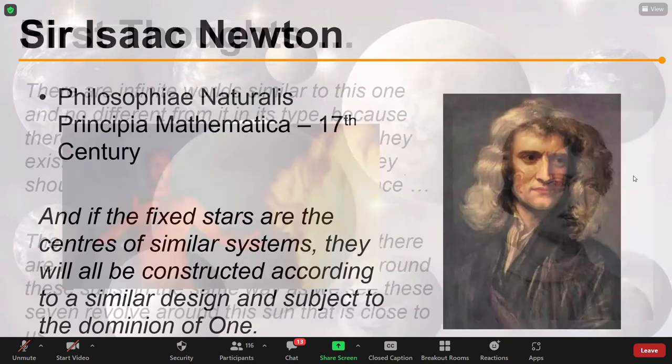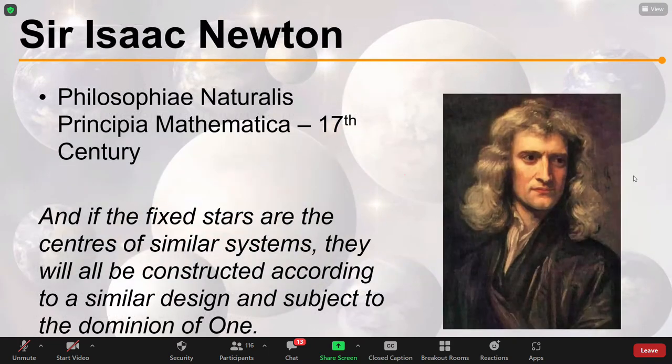For our next consideration of exoplanets, we jump forward to the 17th century with Sir Isaac Newton. In his Philosophiae Naturalis Principia Mathematica, he says: 'And if the fixed stars are the centres of similar systems, they will all be constructed according to a similar design.' Just like Giordano Bruno, he's saying if the stars are like the sun and the sun has planets, they're all going to have planets as well. And that is kind of where we sit for a very long time in terms of the history of exoplanets — it was musings.